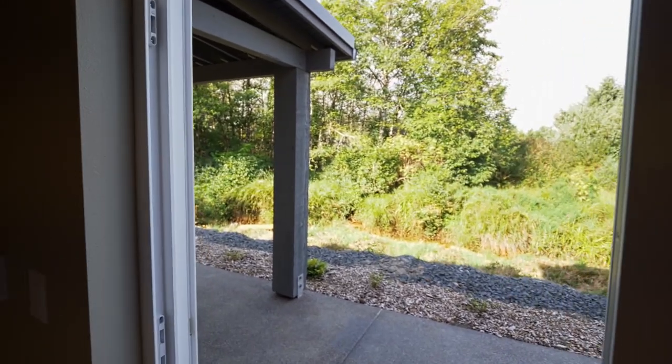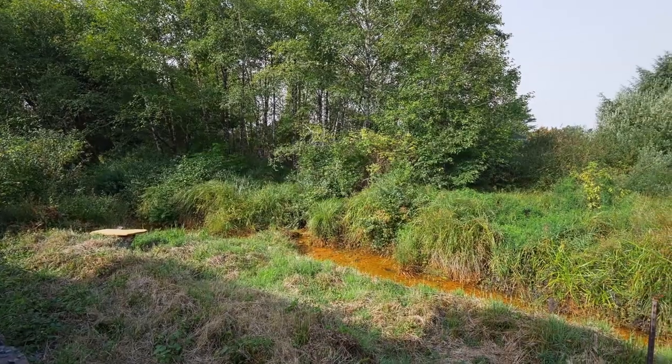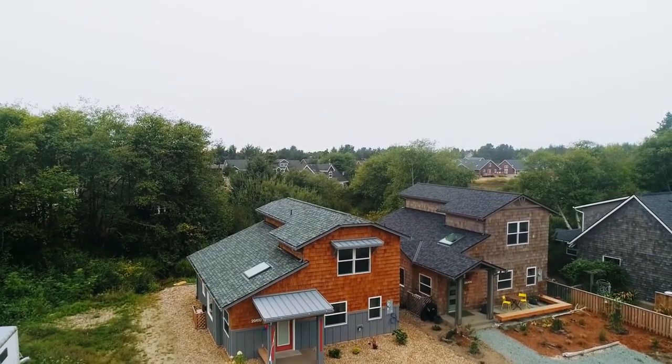From your large covered deck, take in the views of the creek and peaceful green space. Plus there's room to add a future garage.